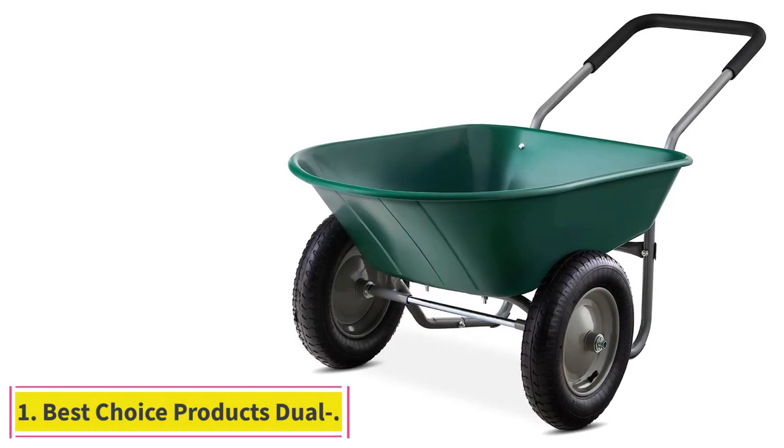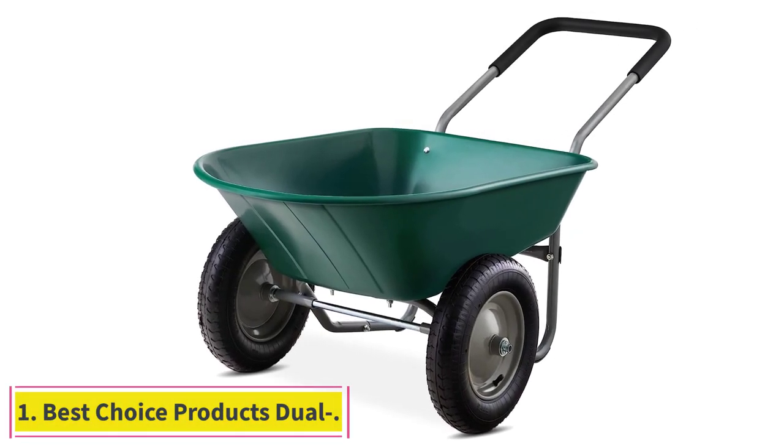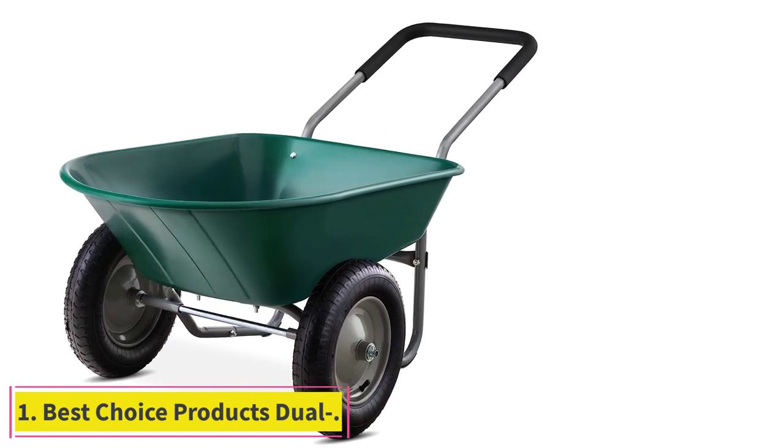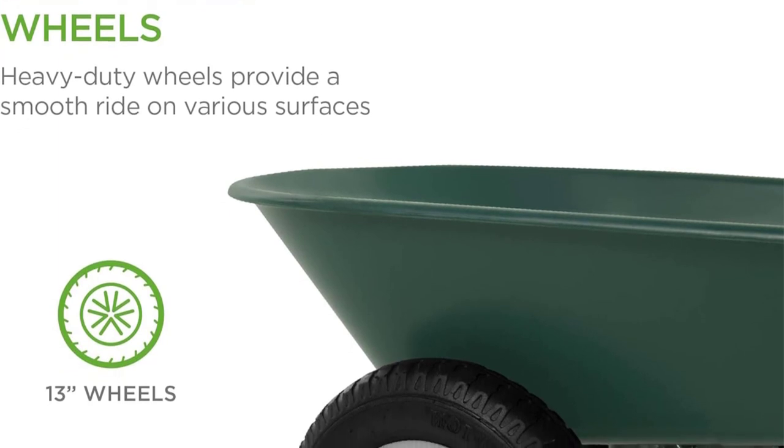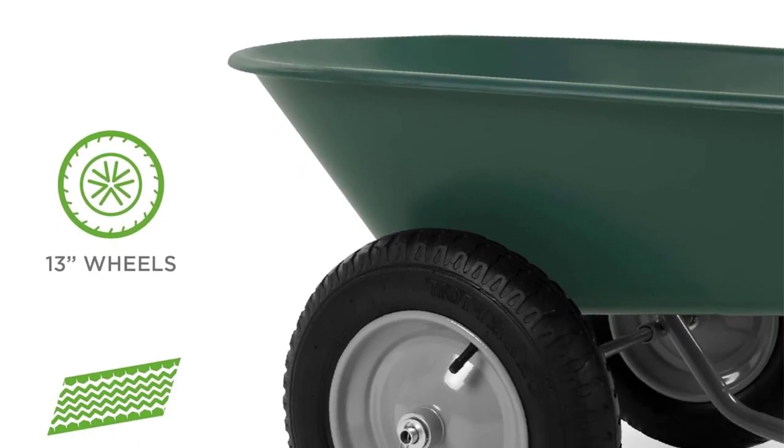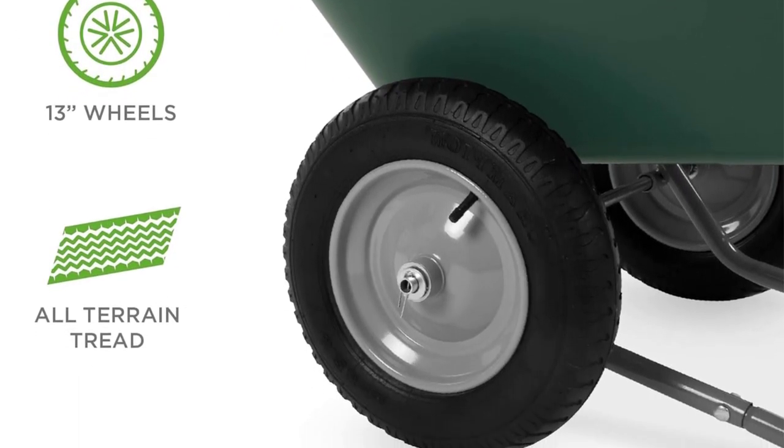Starting at number 1: the Best Choice Products Dual Wheel Wheelbarrow. At a glance, this wheelbarrow appears almost puny. It has a lightweight plastic bed and a tubular steel frame that belies the actual ability of the wheelbarrow.